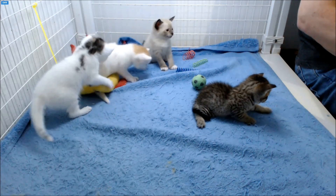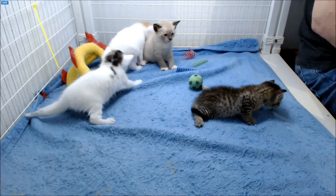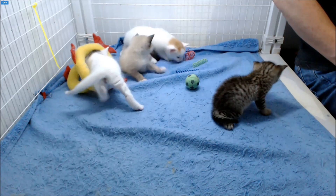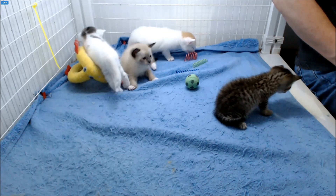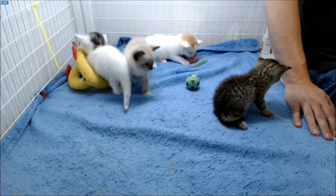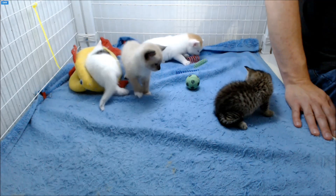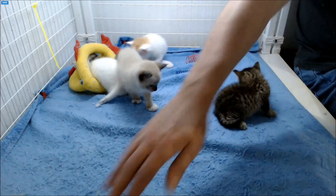Does Addie have extra toes? No. Is Grant considered a runt? Some would consider him that. He's smaller than the others and gaining weight less, so he could be considered a runt, but he's doing quite well. The runts tend to be the more spunky ones to look out for.